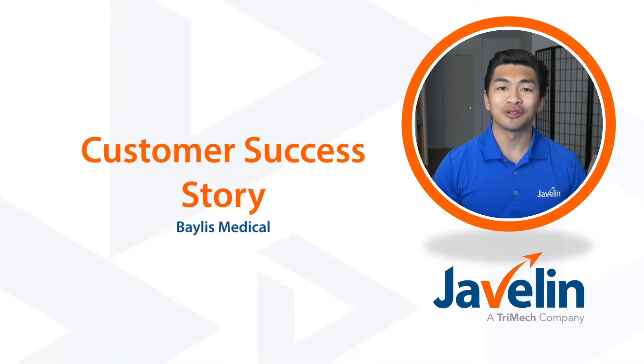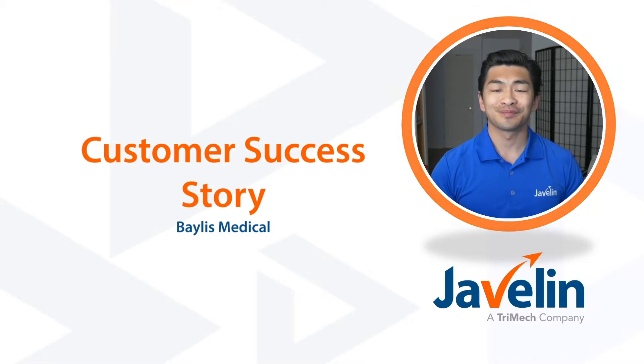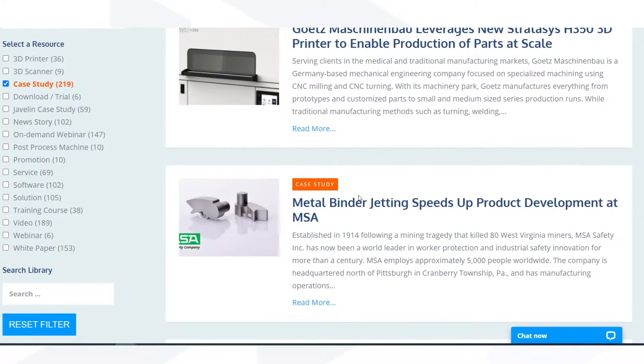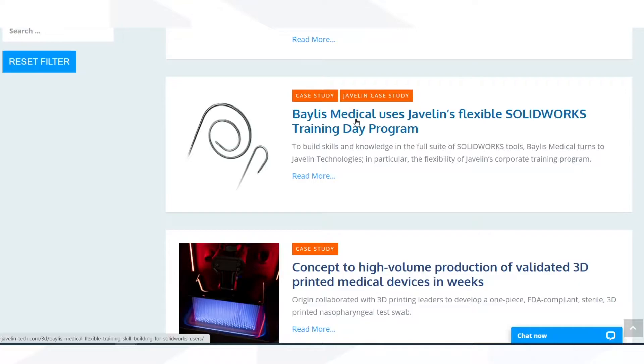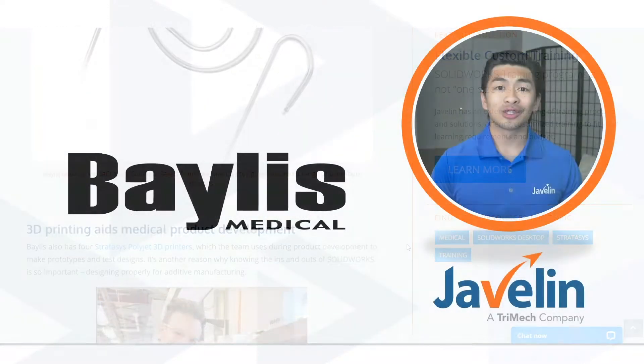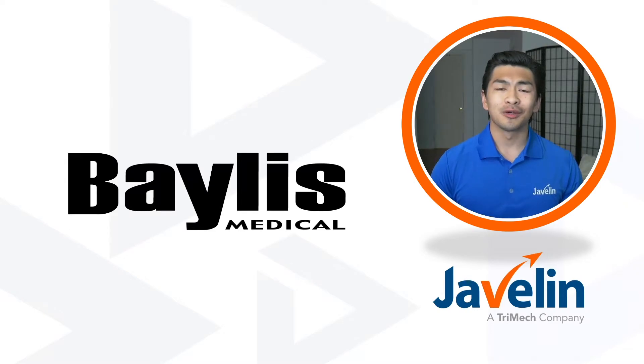Hi there, welcome back to another customer success story. Today I'll be talking about Bayless Medical and how they leverage Javelin training. This story comes from a case study in our resource library. If you like this video, I highly recommend you check out the full written story on our website.